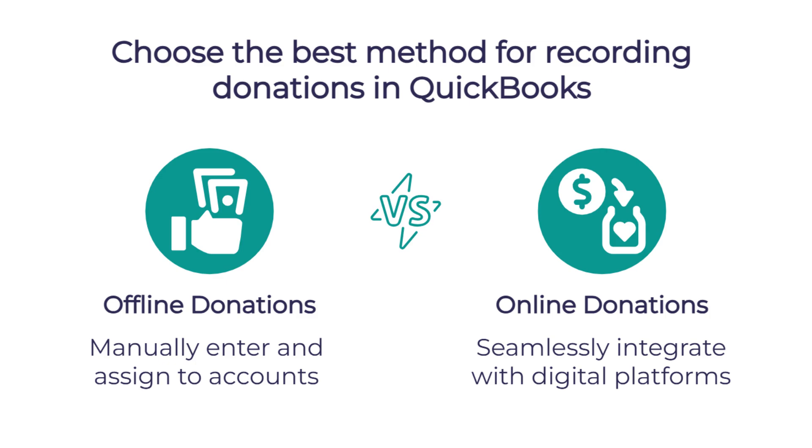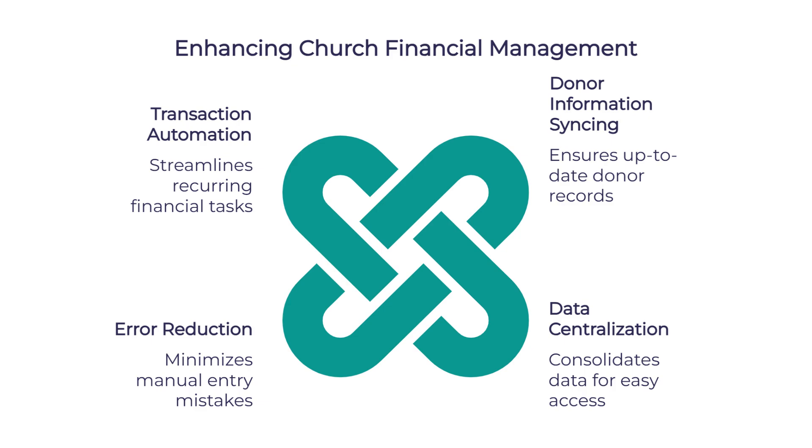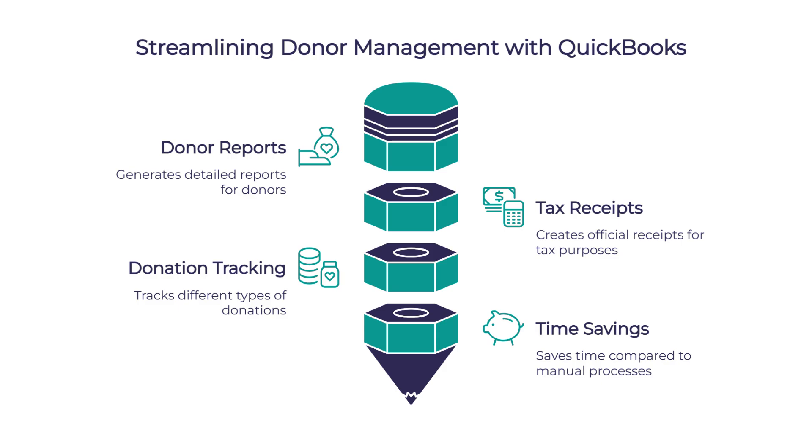Can QuickBooks handle both online and offline donations effectively? Yes, it absolutely can. For offline donations like checks or cash collected during a service, you can manually enter those and assign them to the appropriate accounts. For online giving, QuickBooks can integrate with donor management systems to automatically record those contributions. When QuickBooks integrates with your donor management system, it syncs donor information, centralizes data, reduces manual entry errors, and automates recurring transactions. QuickBooks also makes generating year-end giving statements much easier — you can quickly generate donor reports and tax receipts, set the type of donation and timeline, and the system creates professional-looking reports that can be emailed directly to donors.